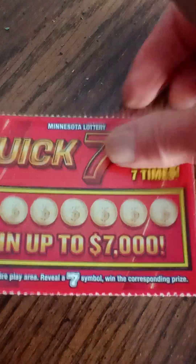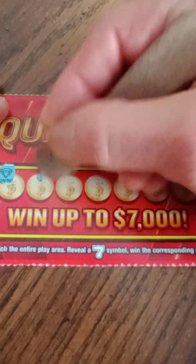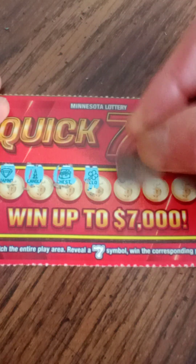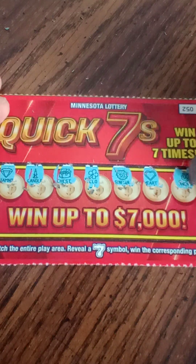These are all really curly. Next one is ticket number 52. Got a diamond, candle, chest, clover, sunflower, heart, and an anchor. Nothing on that one. We've got two more to go.